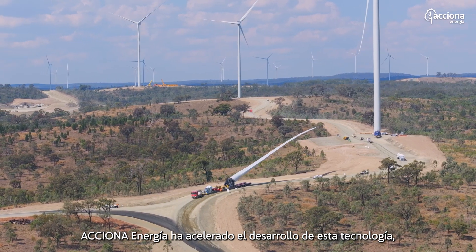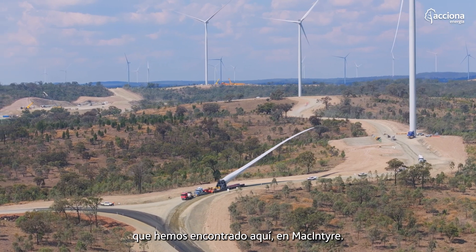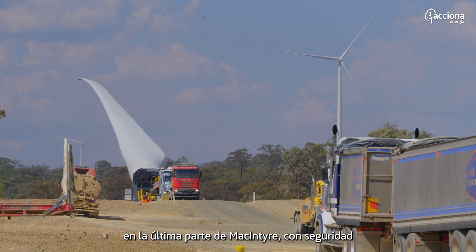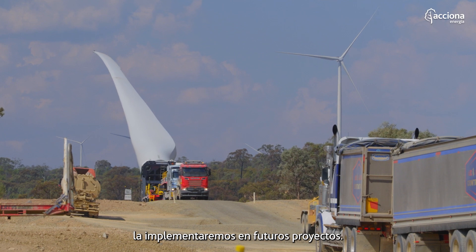Actio and Enohia have accelerated the development of this technology to deal with the site-specific challenges that we've encountered here at McIntyre. Whilst we're only implementing this technology for the last part of McIntyre, this is a technology that we will absolutely implement on future projects going forward.